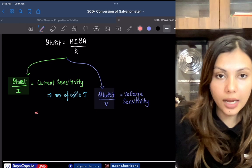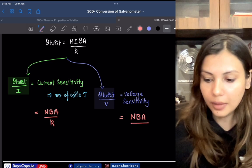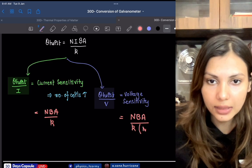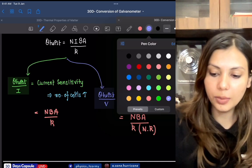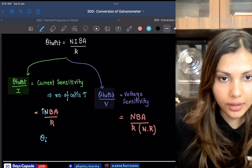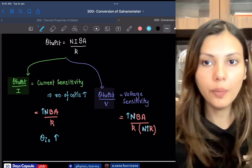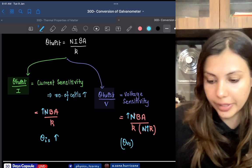Current sensitivity is defined as the angle of twist per unit current, given by NBA/K. Voltage sensitivity is the angle of twist per unit voltage. Current sensitivity = NBA/K, and the total resistance of the moving coil galvanometer equals the number of coils multiplied by the resistance of one coil.